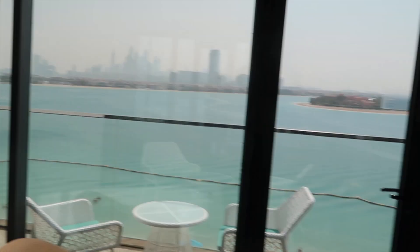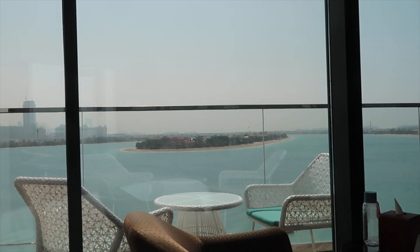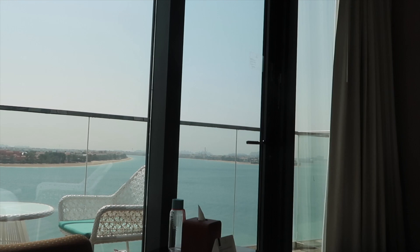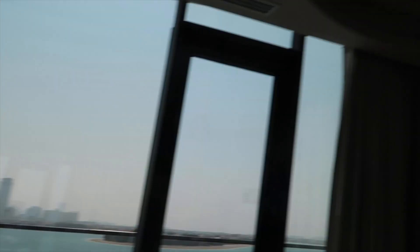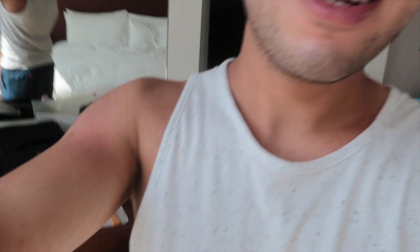Imagine waking up every morning to this view — like, how pretty! I wake up and I see this beautiful view and it's just like motivation. I love it. Definitely in love. So this was the room tour, I hope you enjoyed it. I know it's a really small video but it's fine — I'll see you in the next one, bye!